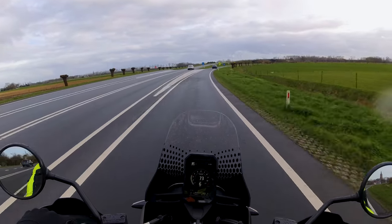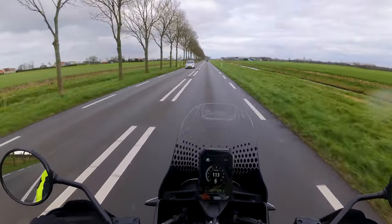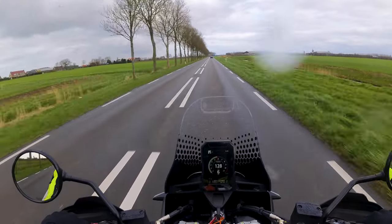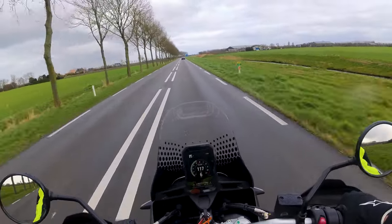Dan de zitpositie. Ik ben 1,96 meter lang en ik zit goed rechtop. Ik heb een natuurlijke zitpositie en door het brede stuur, dat toch wel breder is dan mijn schouders, heb ik een goed overzicht op de weg voor mij en het rechtopstaande 5 inch TFT kleurenscherm.